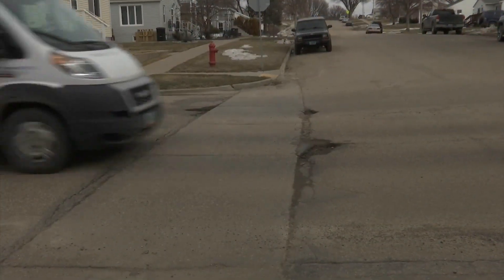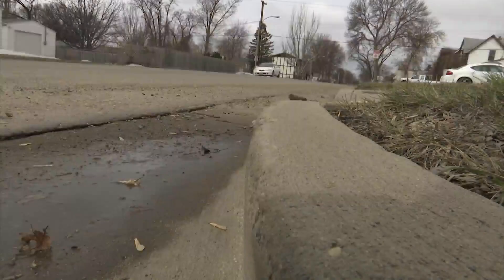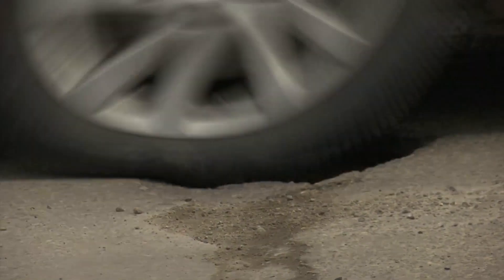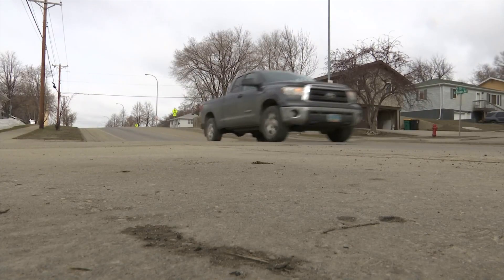Our heavy snowpack is just about gone, and with the changing seasons, you may notice it's a bumpy ride around town. Spring means pothole season around Bismarck, and that means drivers are having to watch out for hundreds of cracks, craters, and caved-in pavement on many city streets.